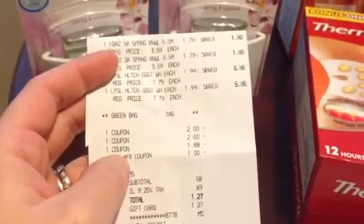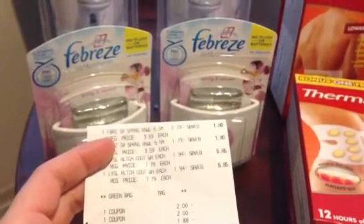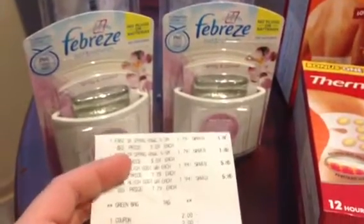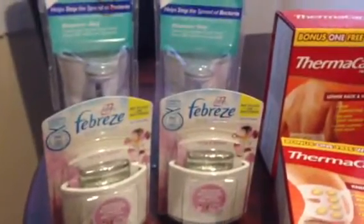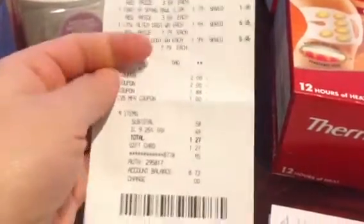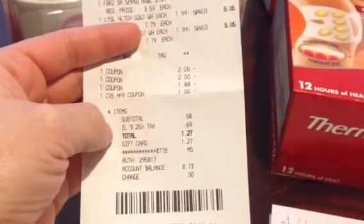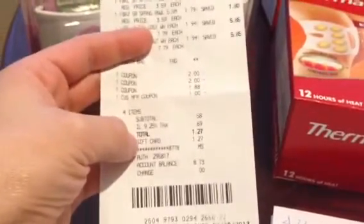For my last receipt: three Febreze Spring Renewal Set & Refresh at $1.79 each, and two Lysol soap dispensers at $1.94 each — from a different store. I used two $2 Lysol coupons and the Febreze Set & Refresh coupon for up to $2 from the 12/30 P&G insert — that coupon expires on the 31st, so use it fast on clearance items! I also used a $1 ECB, my subtotal was $0.58, tax was $0.68 bringing my total to $1.27, paid on a gift card, and I got back $2.